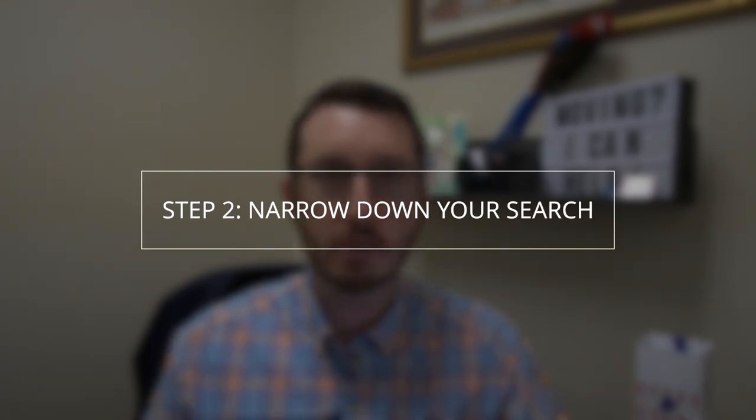That takes us straight into number two, which is narrowing down your criteria and location. From all these questions that I'm going to ask you, we're going to figure out exactly where you want to live and what type of house you're looking for, to make this as easy as possible so that you don't get overwhelmed. There are three counties to consider — do you want to live close to the beach? Do you need to live close to work? What's your price point? All of that we're going to take into consideration as we narrow down your criteria and your location.